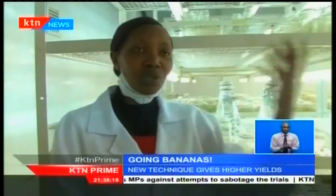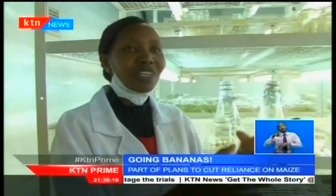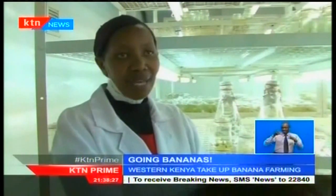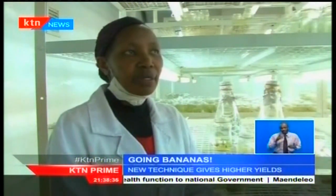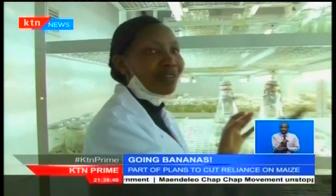How we do the tissue culture is that we go to the farmers. Maybe a farmer has a unique plant or variety which they see is producing very well and has very unique qualities. We get the sucker from them, then come and do surface sterilization to remove the contaminants — the bacteria and the fungi. Then we do the process of multiplication and cleaning.